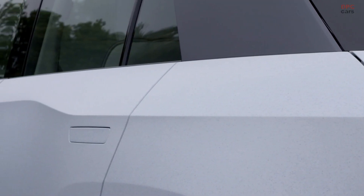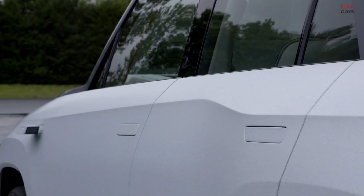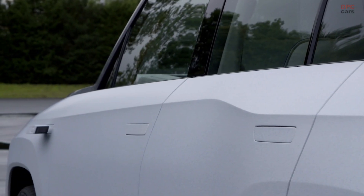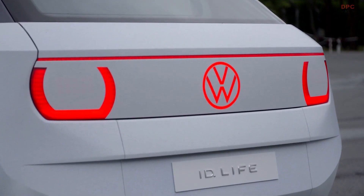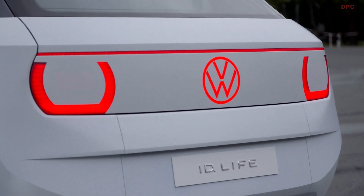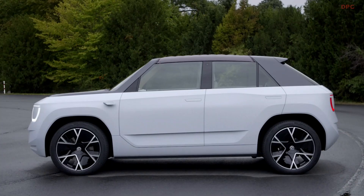As we all know, mobility is changing and the interior is changing as well to fit the future. Inside we have two comfortable benches — actually they are more like sofas — and offer a lot of individual options. There's the classic driving position and the relaxing position where the front bench folds down.